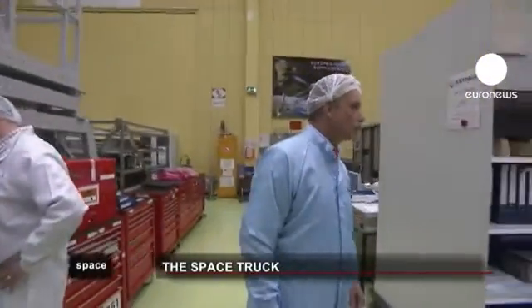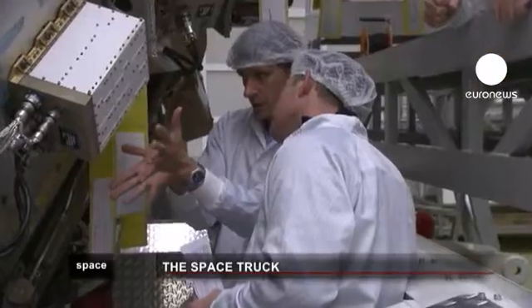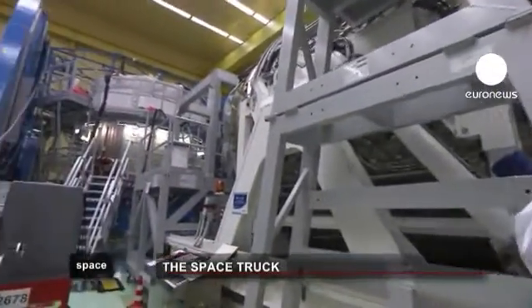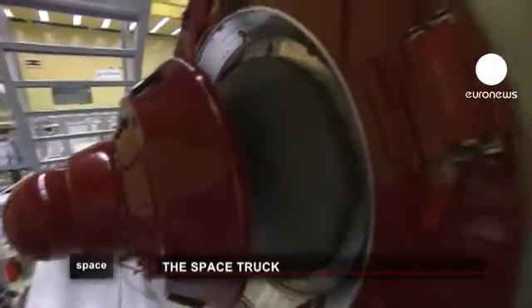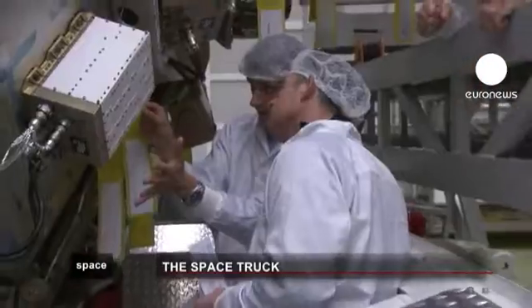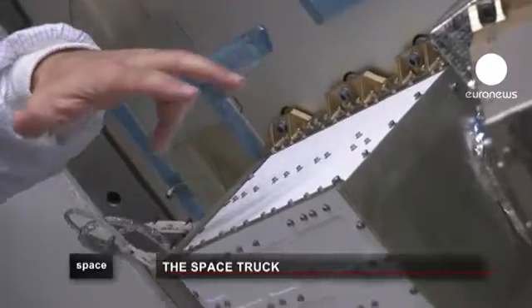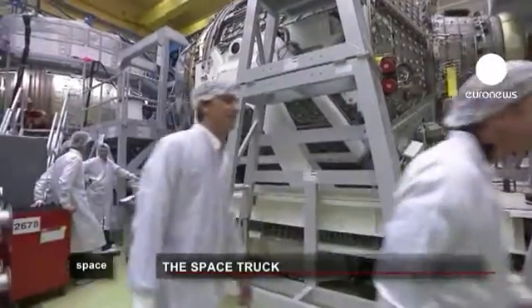After the first ATV, named Jules Verne, was launched in 2008, the second, Johannes Kepler, followed in 2011. The third copy is now at an advanced stage of construction. Called Eduardo Amaldi, in honour of one of the most brilliant Italian physicists of the last century, ATV-3 will be launched in 2013 to once again resupply the ISS while performing other missions.